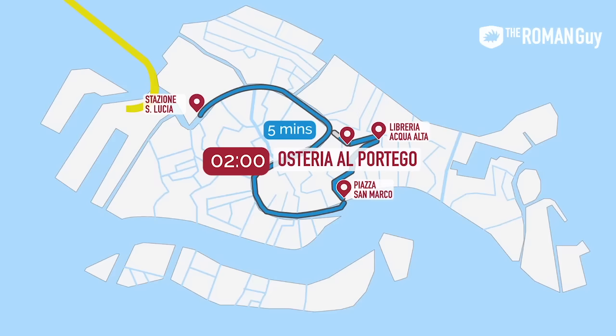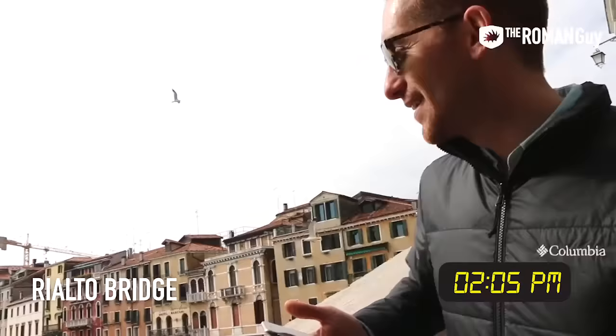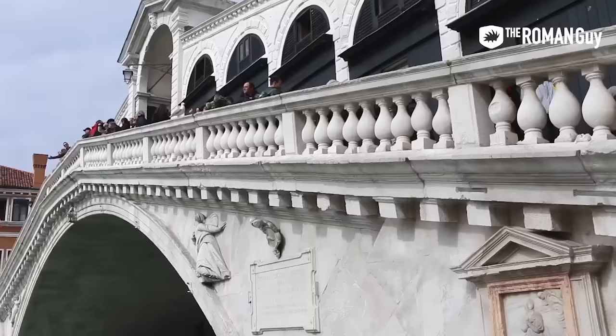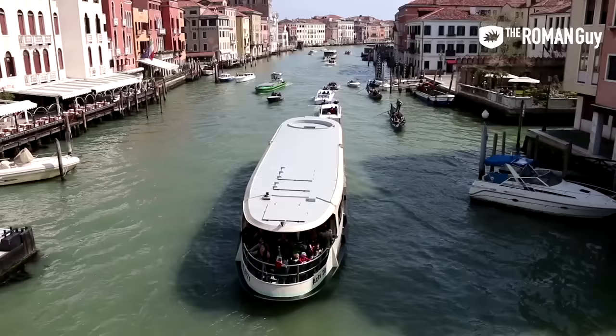We just finished our typical Venetian snack, cicchetti. It's two o'clock now and we're going to start heading over to Rialto. Rialto Bridge is one of the most recognized attractions in Europe, let alone Venice. It was first built as a pontoon bridge in the 12th century. Later they rebuilt it out of wood, but it burnt down a few times and collapsed on even more occasions. Finally, they completed what you see today in 1591.